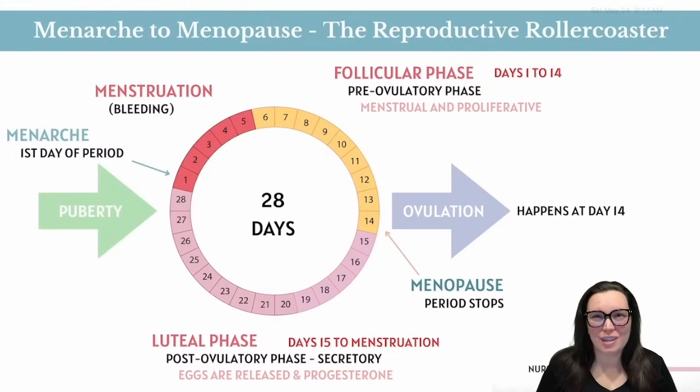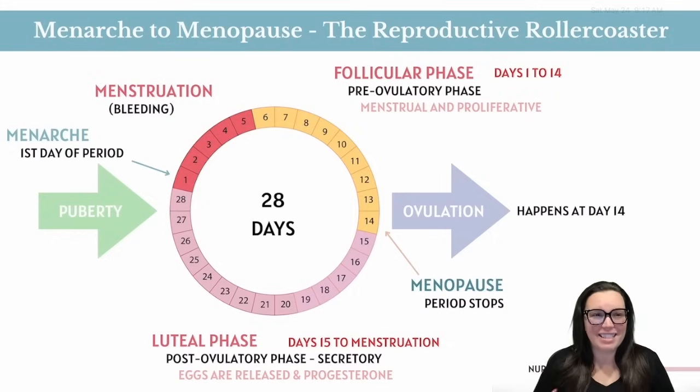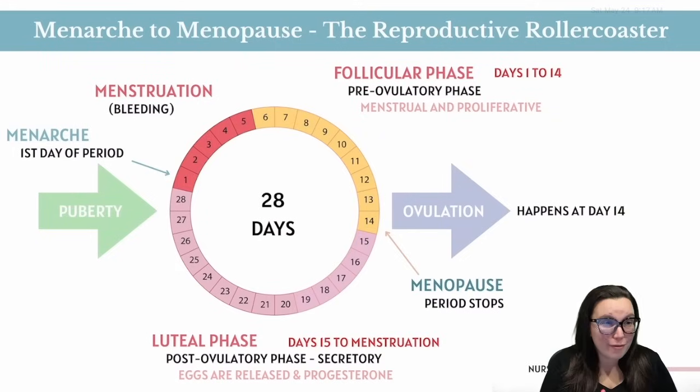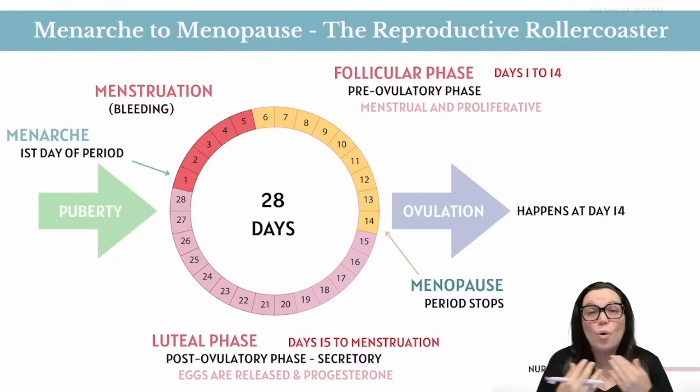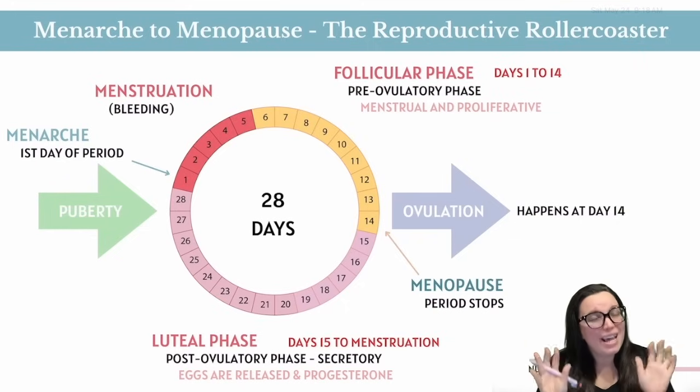When your uterus officially shows up and joins the party, it's called menarche — a fancy way of saying your first period. It usually shows up uninvited in your early adolescence. Once menarche hits, the monthly cycle kicks in and keeps rolling like a hormonal subscription box every single month. The only time she takes a break is when you're pregnant, or when you hit menopause, where your ovaries are like: 'Ma'am, we've clocked out for good. No more egg slinging, no more periods, bye.'